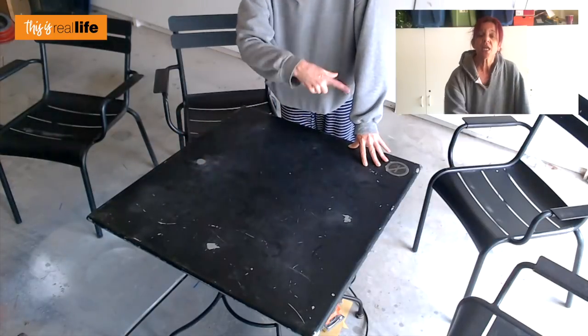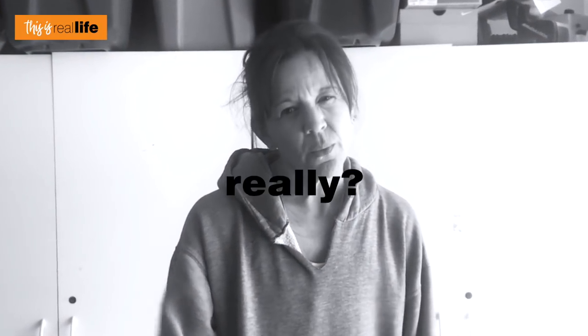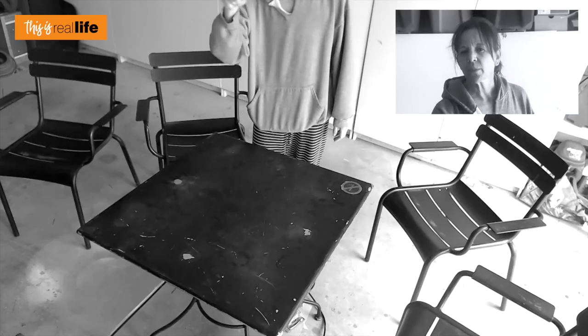I totally get wanting free stuff — who doesn't? However, when you bring two or three trucks and just start loading everything you can get your hands on — I know for a fact you're not using all of that Starbucks furniture. I know you're not taking it home, refinishing it, and putting it in your backyard. You're taking that to the swap meet and selling it, which I think is completely unfair for those like me who literally got there at one minute after two and barely had a choice.